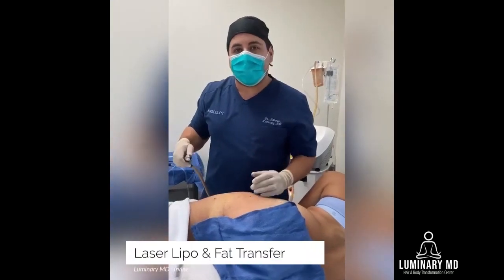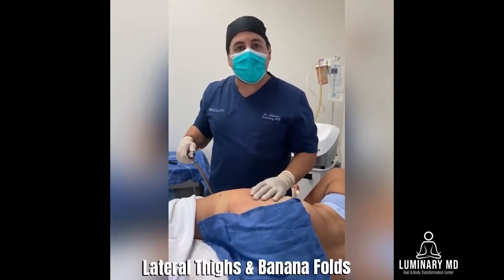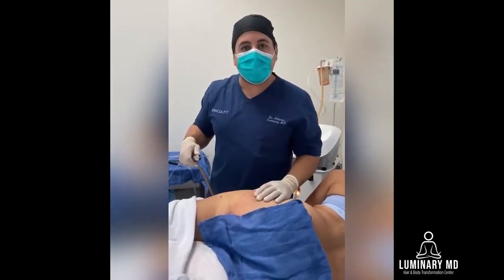We are doing a lipo and fat transfer on this beautiful patient. We're doing liposuction to the lateral thighs and the banana fold, and we're going to transfer this fat to the face.